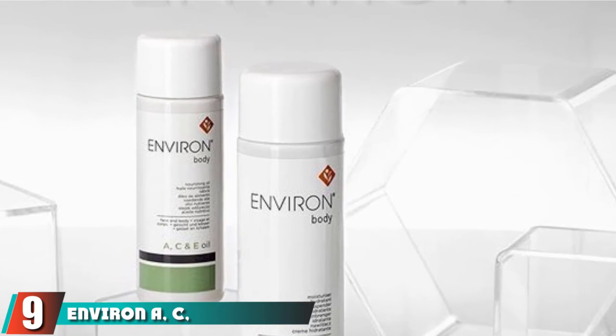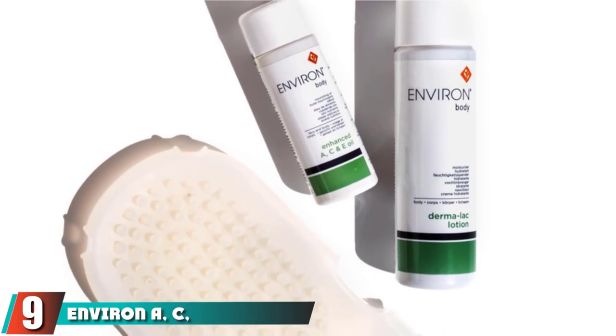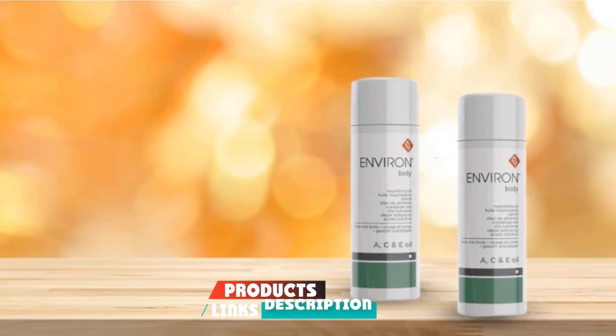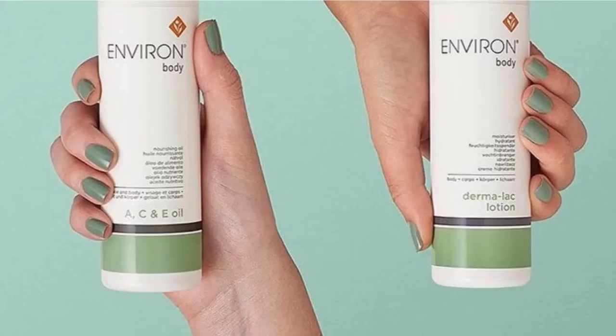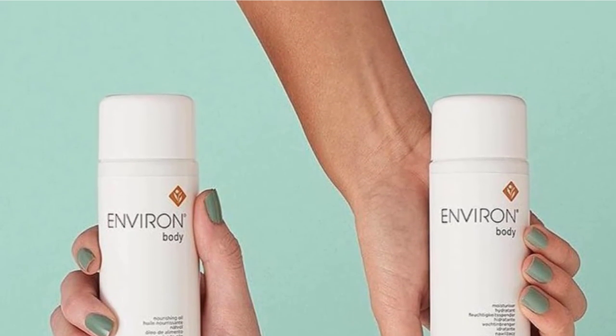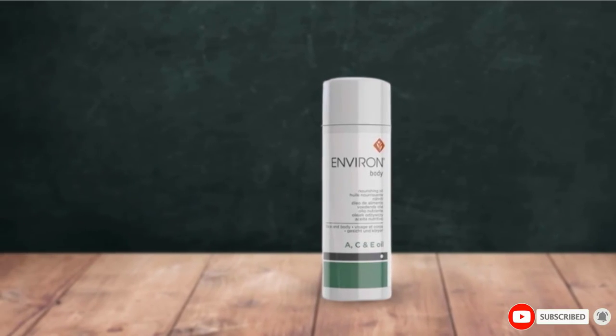Next at number 9, we have Envivi A, C, E Body Oil. As the name suggests, this oil is loaded with good-for-your-skin vitamins. Not only is it deeply hydrating — always a good thing when you're dealing with stretch marks — but vitamin A also helps to stimulate cell turnover. Overall, this works great for stretch marks, but also helps keep all skin healthy and youthful.